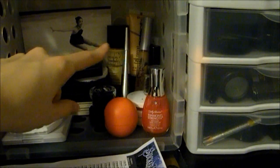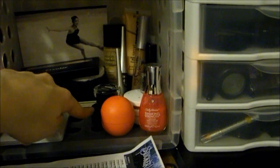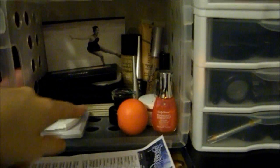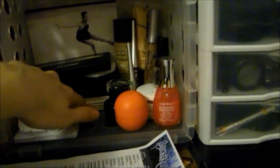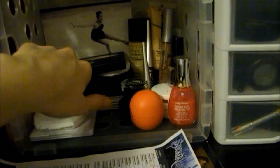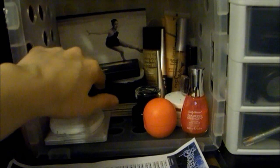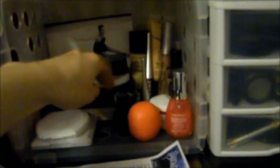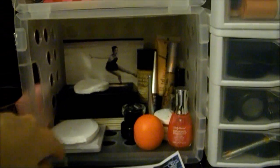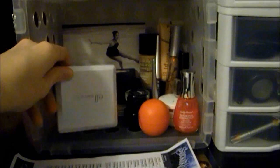EOS lip balm, eye cream, eyeliner, concealer, sharpener. These right here are a couple of Beauty Control palettes — they're really nice. I would get them out but I have a lot of crap on top of them. Two empty Beauty Control foundation things, and then my current one that I'm using. Cotton rounds, and then this is my Elf palette.